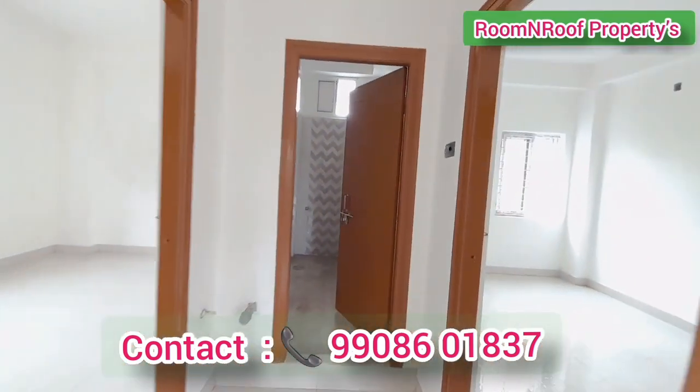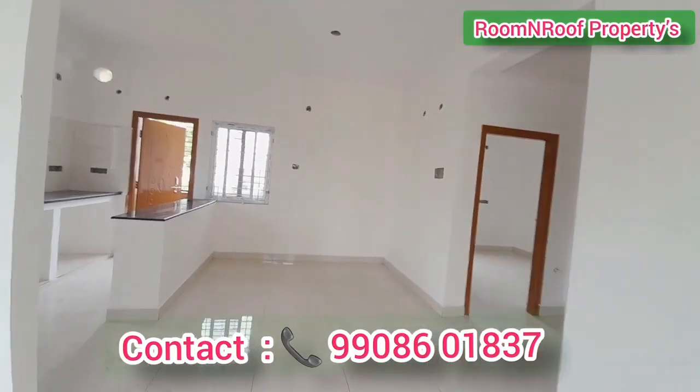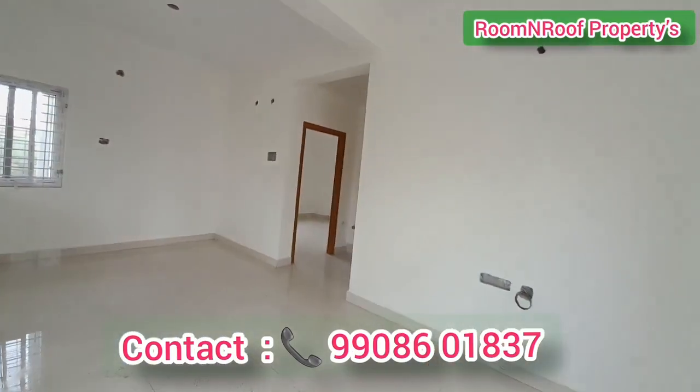We have seen the dining area, 2 bedrooms, living area, and kitchen on the first floor. The 2nd floor layout is also the same.